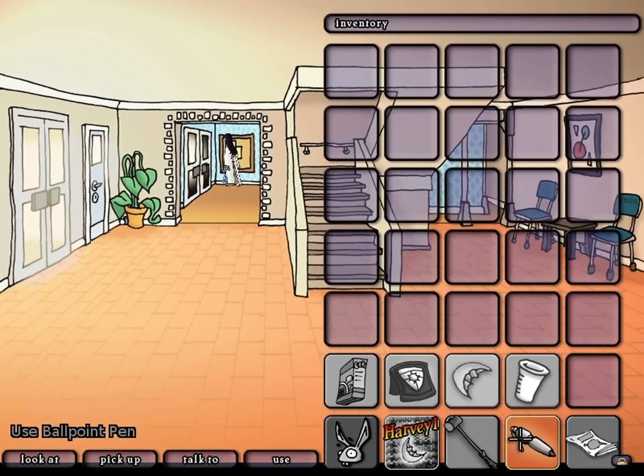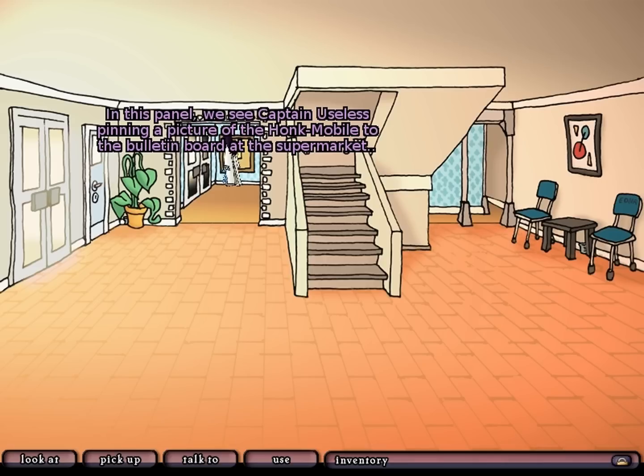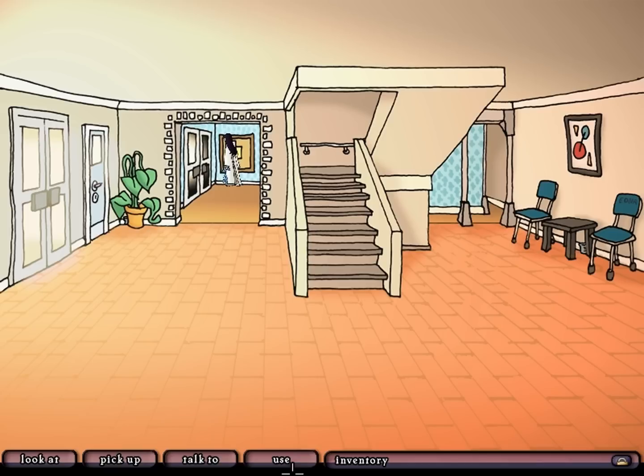Pen? What did we doodle? A smiley face - that is a good addition. Captain Useless? In this panel we see Captain Useless pinning a picture of the honk-mobile to the bulletin board at the supermarket. Is he trying to sell it or is it missing? Who can say? What we can say is it's paper cup time. I'd love to, but there are no pins left. Now we need to - wait, we could go get the pin from the dartboard in the break room. Let's go! Oh wait, no, we can't actually do anything with that.